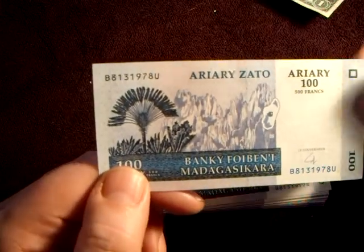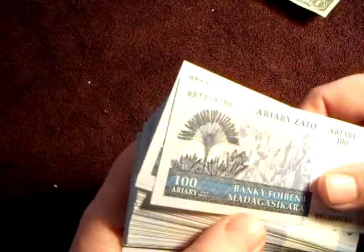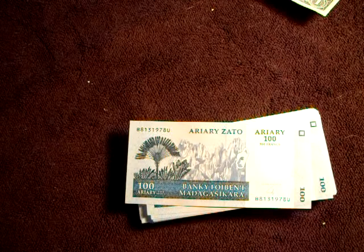So there you have it — here's my consecutive bundle. Pretty neat! Thanks for stopping by, and y'all have a wonderful day.